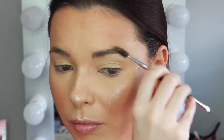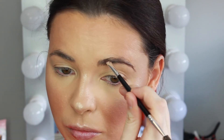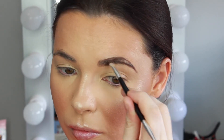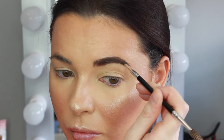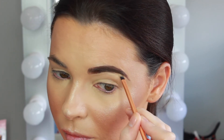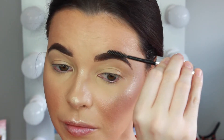Moving on to brows, I'm combing through my brows with an Anastasia brow brush, then taking the Anastasia Dip Brow Pomade in the shade Chocolate. Using the angled side of the brush, I'm outlining and filling in my brows, using a lighter hand towards the front for a more natural look. Then I'm carving out the brows with concealer for a clean, defined look, and setting them with Anastasia Clear Brow Set.